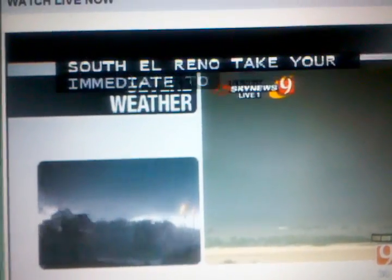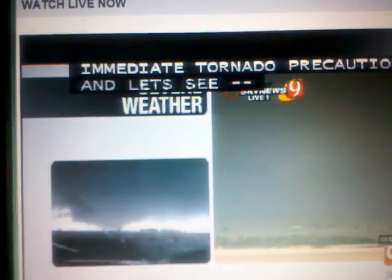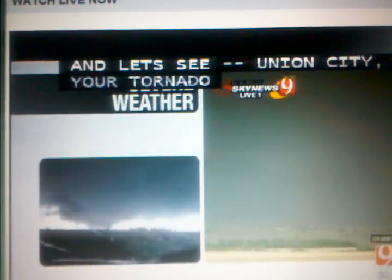I'm down near Union City, taking tornado precautions. This thing continues — it's a huge tornado producing multiple vortex tornadoes. There will be several tornadoes, and this thing is going to be an animal.